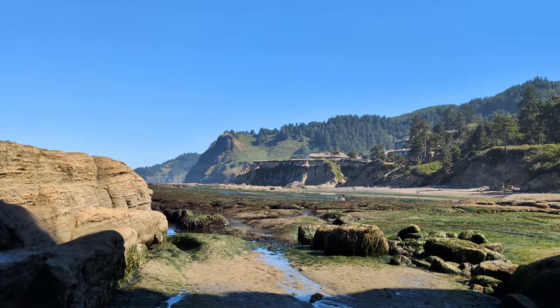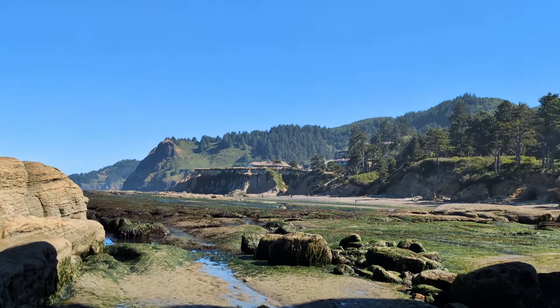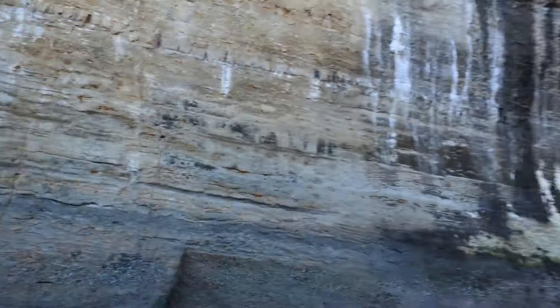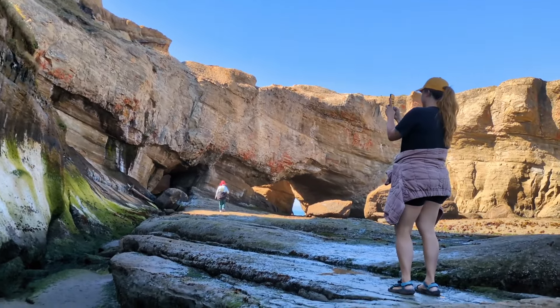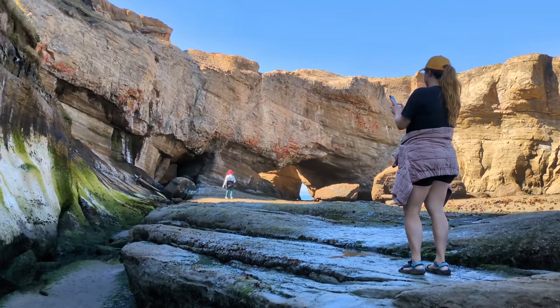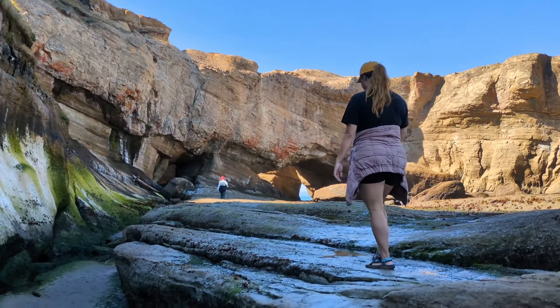We've walked down the beach quite a ways — that's where we came from, that big corner over there. Now we're in this cool little area. We're gonna go into something called the Devil's Punchbowl, which is a pretty big deal around here.